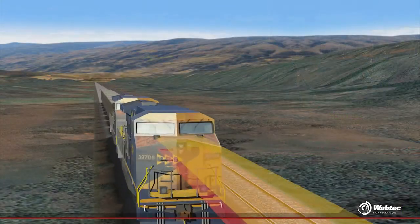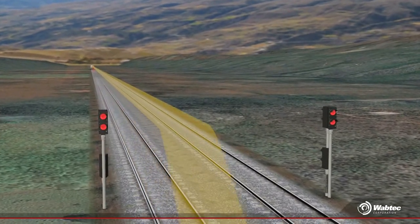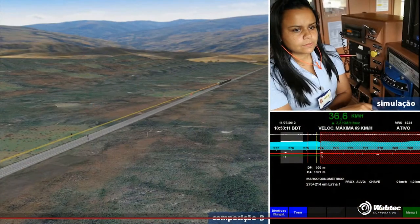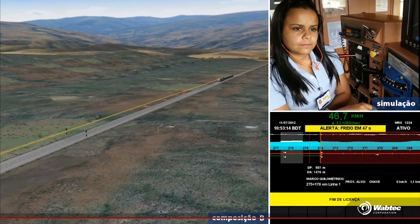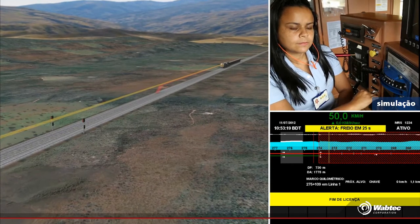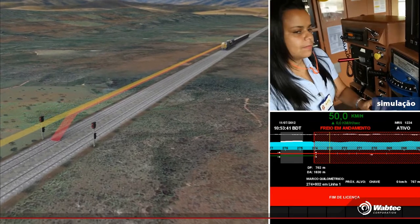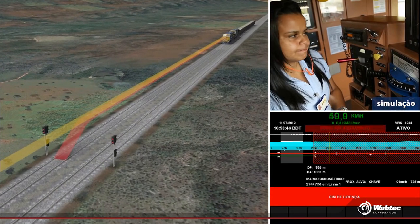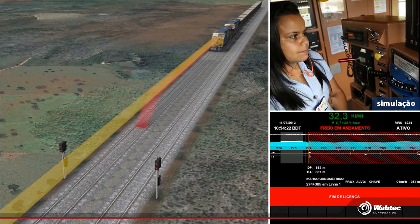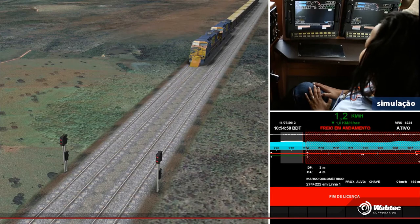Now, notice that due to this reduction in the speed of Composition A, the warning distance of Composition B has started to reach the section where Composition A is. When this happens, the audible alarm sounds aboard Composition B. Now, suppose that for some reason the Composition B driver does not reduce the speed, and the red stop distance reaches the section where there is a locomotive ahead. At this point, the system will take control of Composition B, which means that the train will stop by an automatic command from the system.